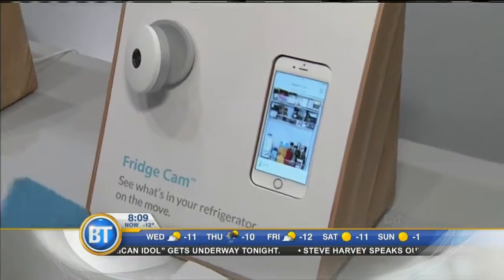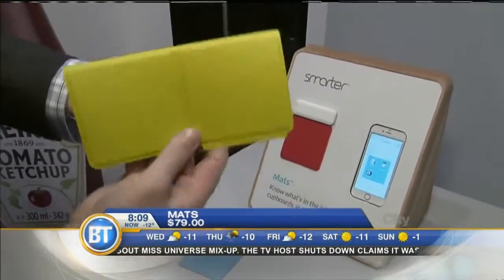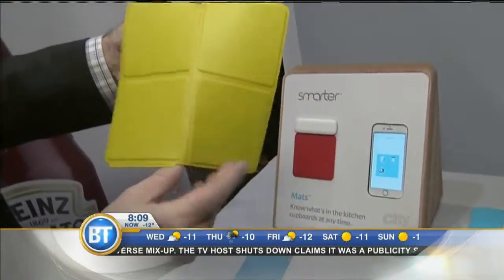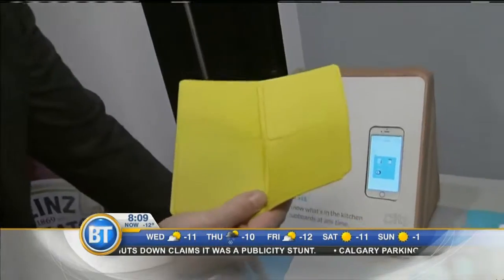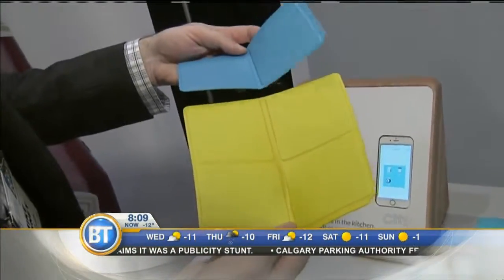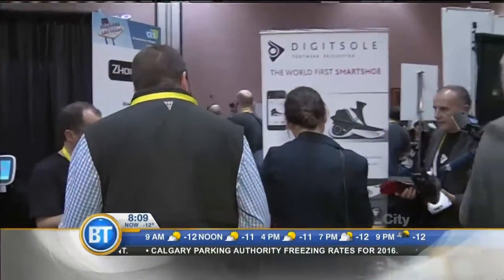Another option is this — it's called Mats. It's $79 and it's a weight-sensitive mat. The idea is you scan products as you put them into the fridge using your smartphone barcode scanner. It knows how much that product weighs, you set it on the mat, and it'll tell you when you're running low. It'll even notify you next time you go grocery shopping what you need to buy. It's going to cost about $79 and should be out in the next couple of months.